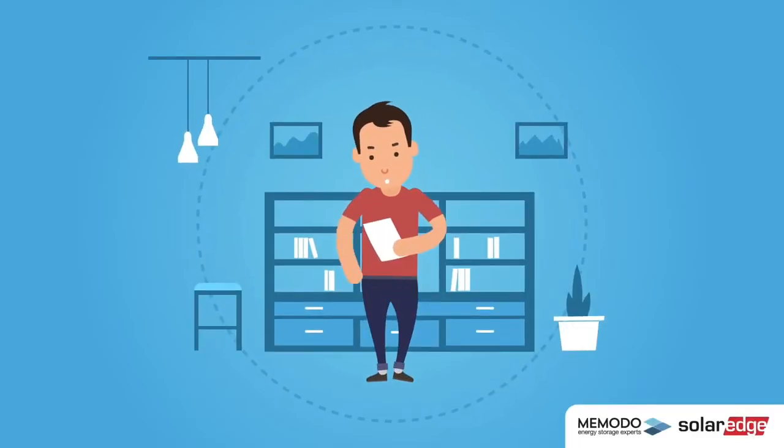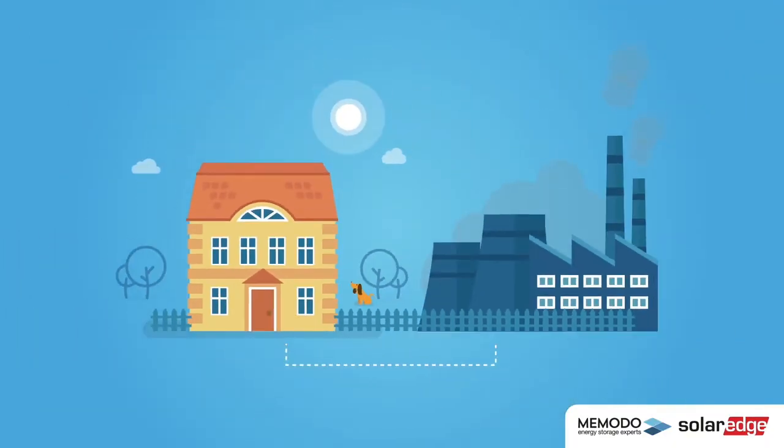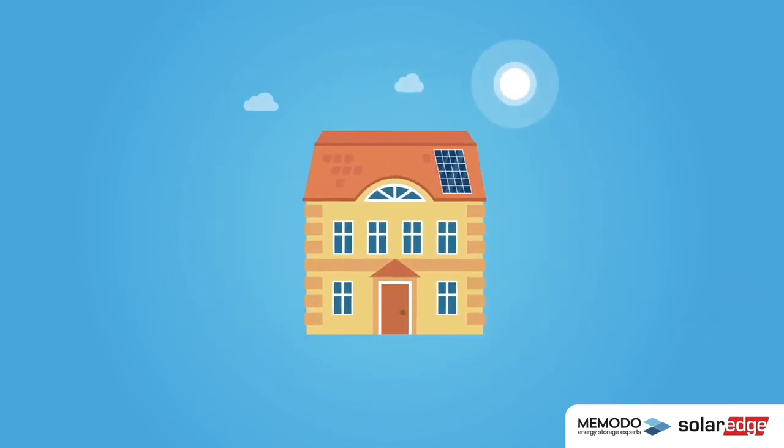Look familiar? Every year the price of electricity is rising. To produce your own power and store it for your own consumption — that's the solution. This is possible with a PV system and a solar battery.